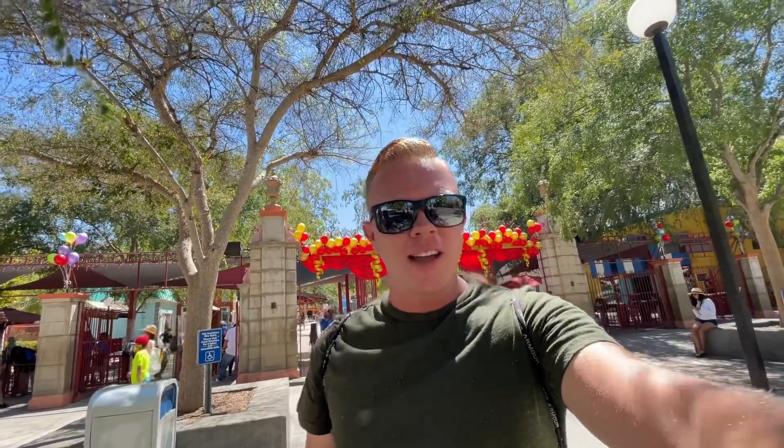Hello everyone and welcome back to another Theme Park Obsession video. My name is Dylan and thank you so much for tuning back into the channel. Today I'm at Magic Mountain to check up on the new roller coaster project and maybe have some fun cruising around the park, so let's dive right in.